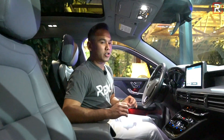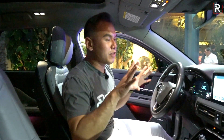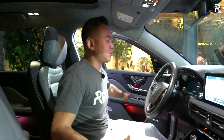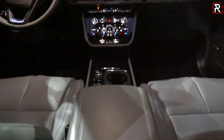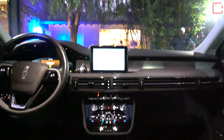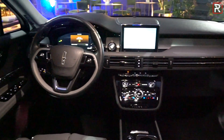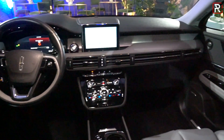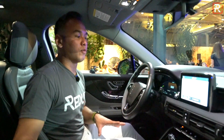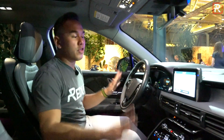Lincoln has really been killing it in terms of exterior design, and that carries over to the interior. They've been forging their own path with American luxury and offering something different. Shutting the door, it has a really solid sound, adding to the impression of quality. This is their least expensive SUV, but it feels like you're in their bigger, more expensive models. This particular one here is basically the top of the stack — it actually even smells expensive in here. Unlike the Ford Escape, which this vehicle shares a platform with, you have an interior that will remind you nothing of the Escape.